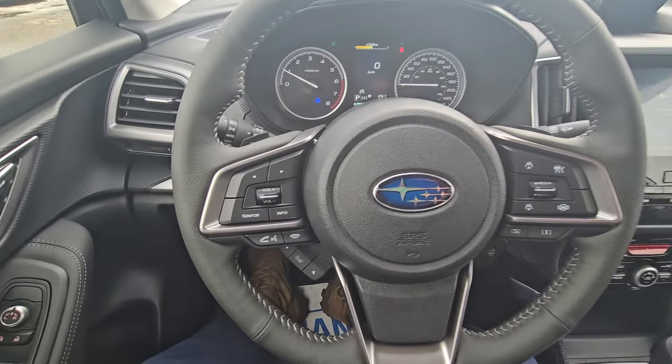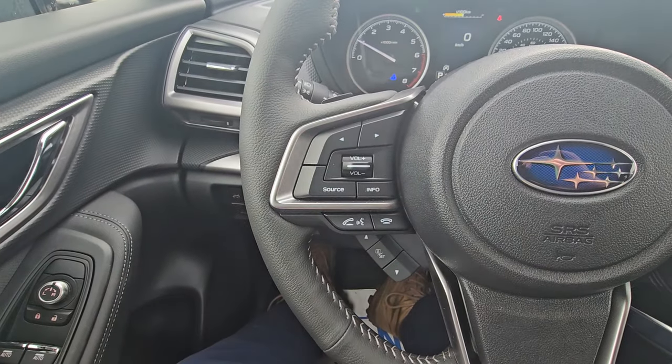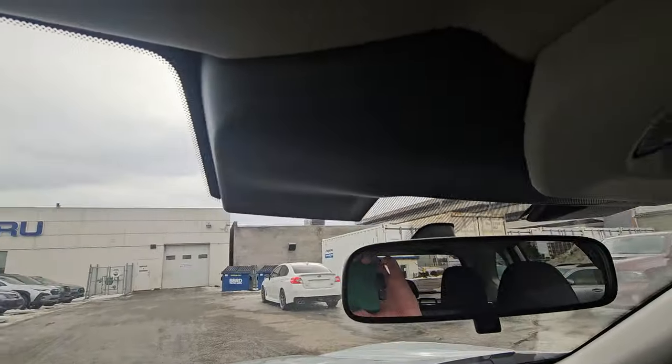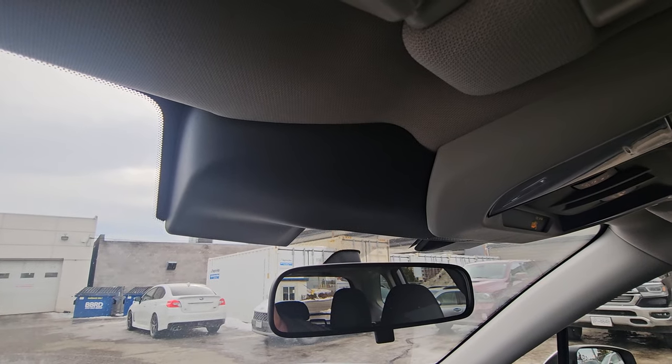Inside the Forester with it running. On the steering wheel, the left-hand side has our Bluetooth and audio controls — we can control the volume of calls and music. On the right-hand side, we have our adaptive cruise and lane centering. Both of those systems use these two black boxes — the color stereo EyeSight cameras — to look for pedestrians, road lines, cyclists, and other vehicles.